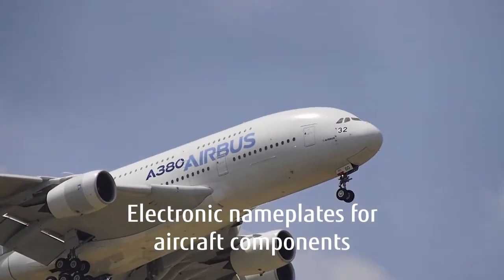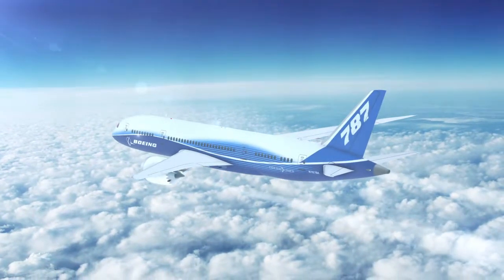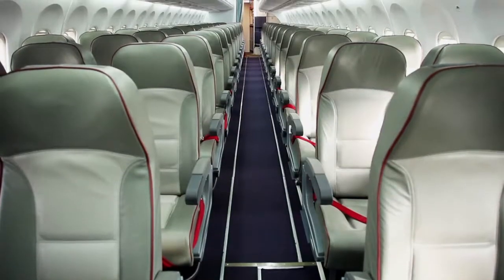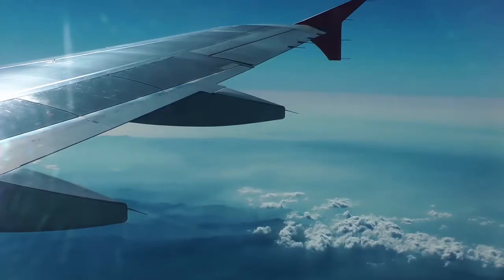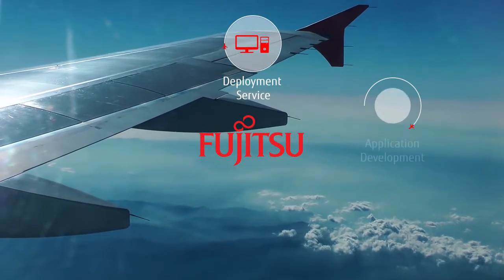Airbus and Boeing are leading the adoption of electronic nameplates for aircraft components. As part of their initiatives, you may have already received a request from them for introducing RFID tags on your products. Fujitsu is here to help you respond to those requests.